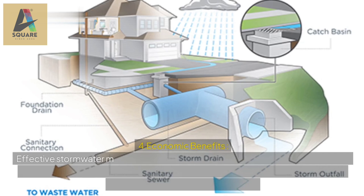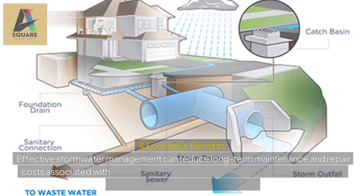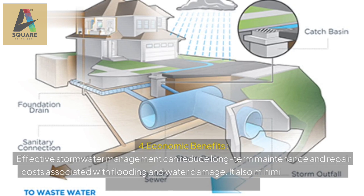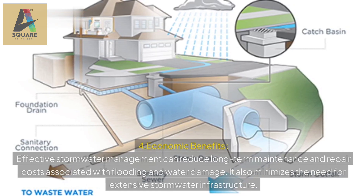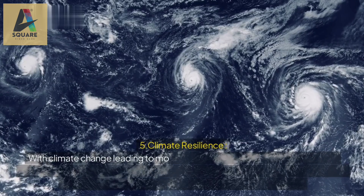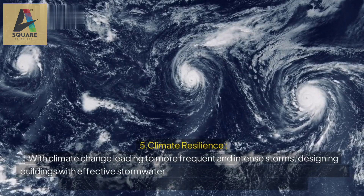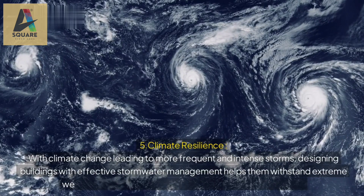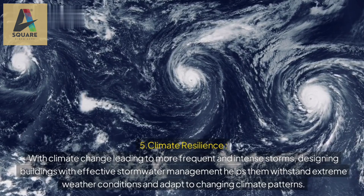4. Economic benefits: effective stormwater management can reduce long-term maintenance and repair costs associated with flooding and water damage. It also minimizes the need for extensive stormwater infrastructure. 5. Climate resilience: with climate change leading to more frequent and intense storms, designing buildings with effective stormwater management helps them withstand extreme weather conditions and adapt to changing climate patterns.